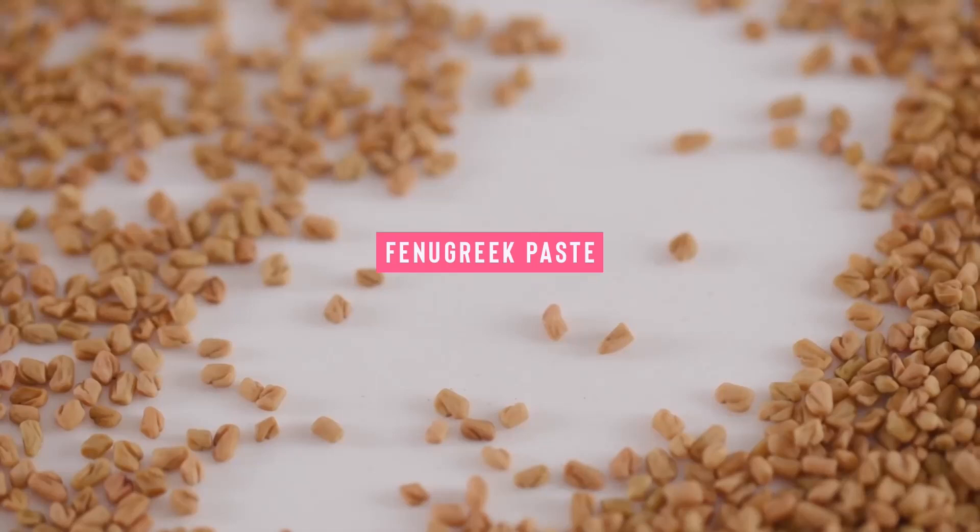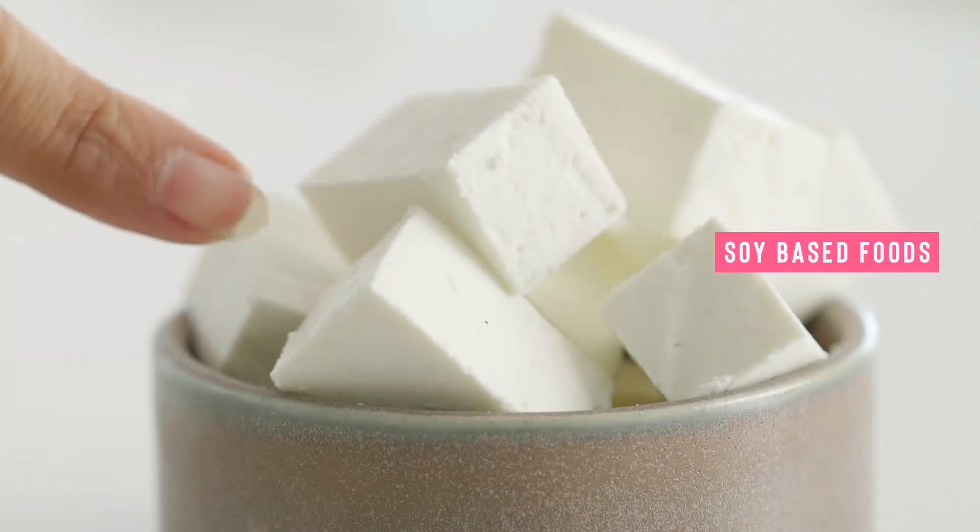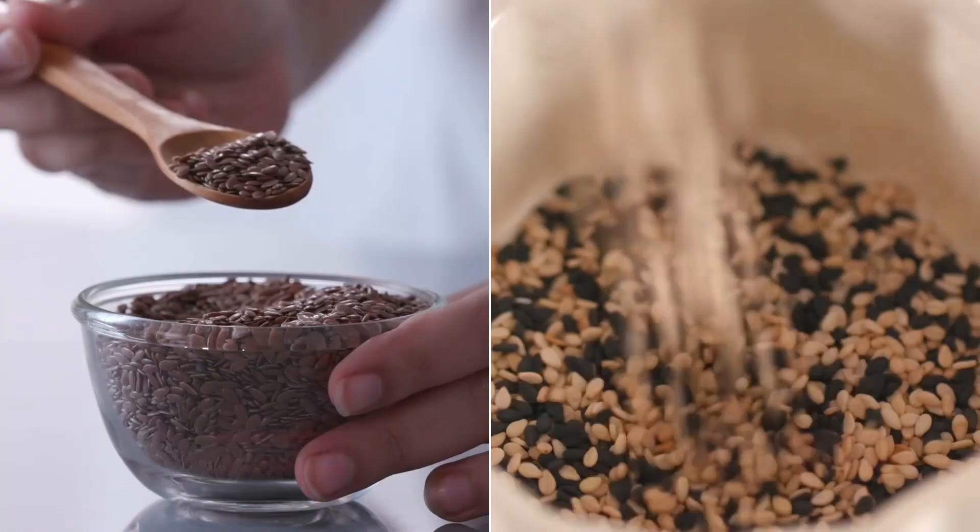There are actually a few foods out there that can help your girls grow. Soy-based foods like tofu or soy milk are rich in estrogen and can help with a small size increase. You can also try foods like papaya, flax seeds, sesame seeds, and hummus. Not only are these foods delicious, but they can help enhance tissue growth as well.